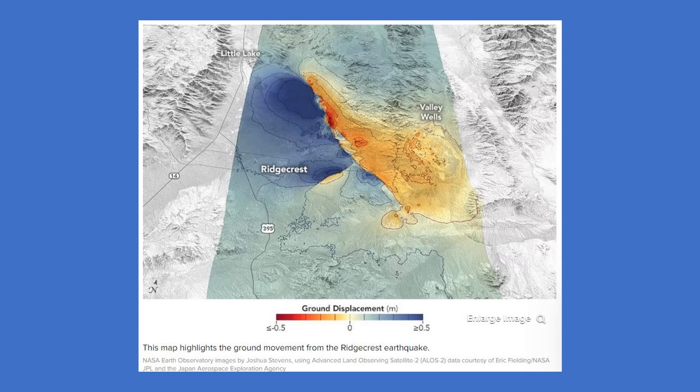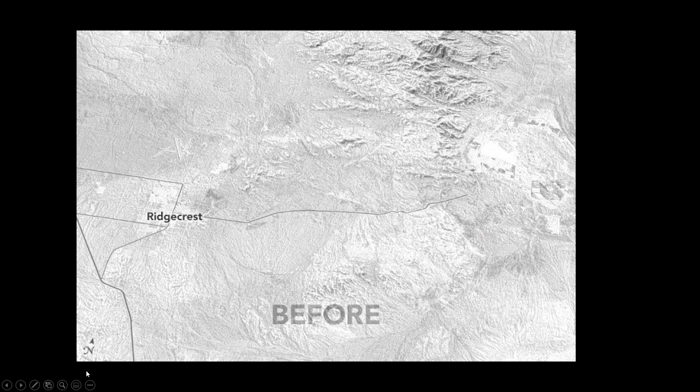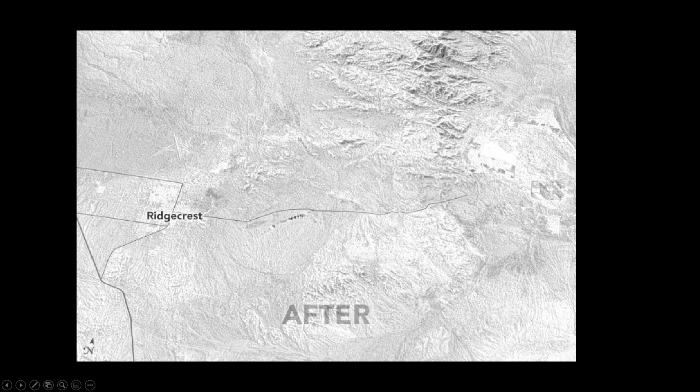NASA's Earth Observatory released a before-and-after GIF on Thursday that illustrates the ground displacement. We previously saw the crack created by the quake in satellite view. The ARIA team's work will help US government agencies assess the damage from the earthquake. The analysis can be used to estimate where the fault moved deep underground, and which areas have increased stress and a higher likelihood of future earthquakes, NASA said.